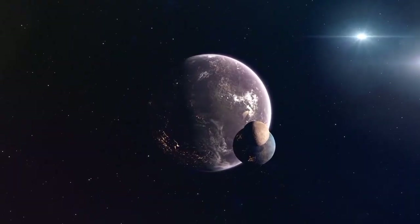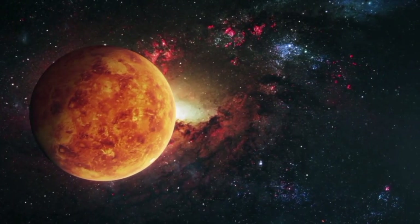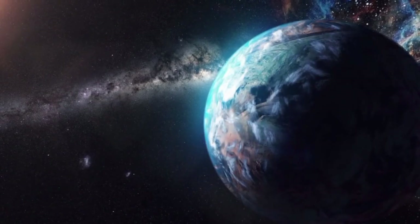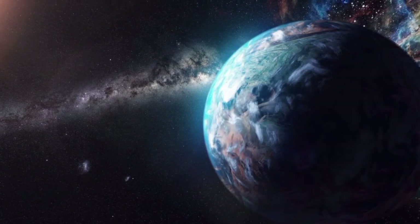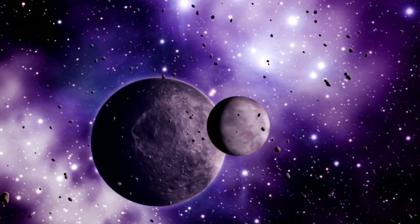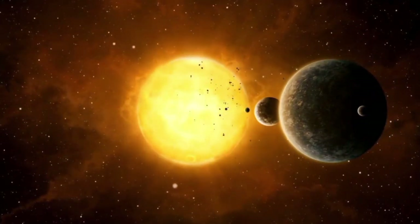As we venture outside of our solar system, we encounter an entirely new universe of planets — exoplanets, planets that orbit stars other than the Sun. With over 200 billion stars in the universe, the opportunities for exoplanets are endless. Some exoplanets even defy boundaries, untethered to any star, like wandering space travelers.